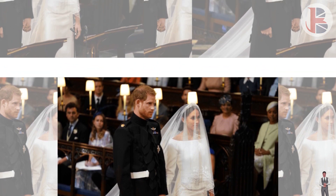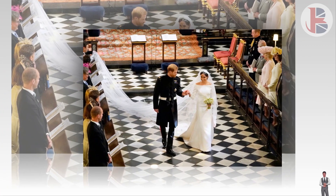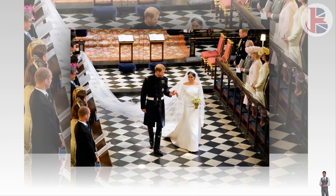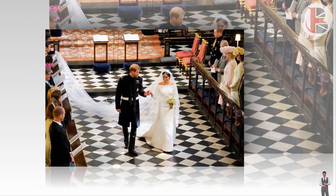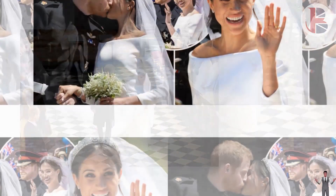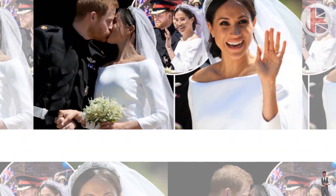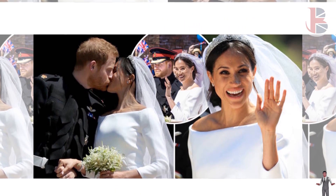Meghan and Harry's royal wedding is the most popular of all time, new research has revealed. The ceremony, reported to cost £32 million, pulls in 27,400 Google searches a month and boasts over 5,300 Instagram hashtags. As a result, their wedding is more searched for and mentioned than any other royal wedding on the list.